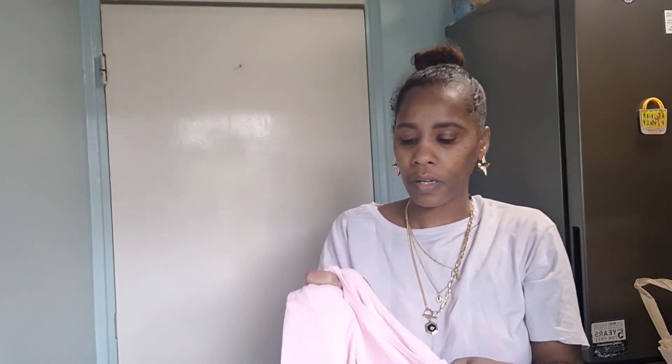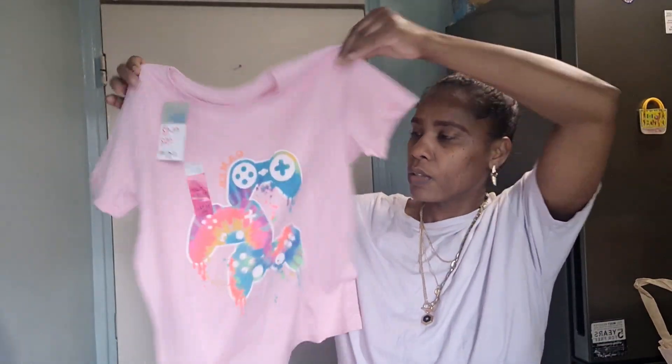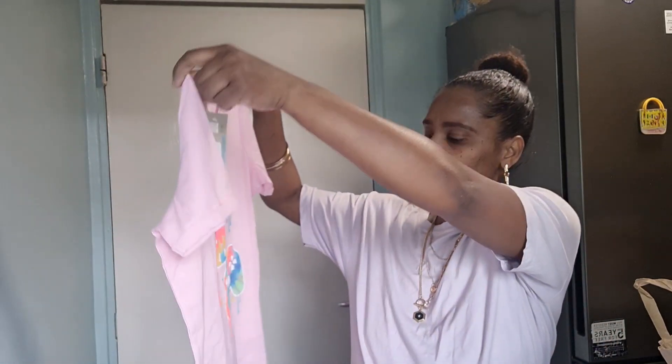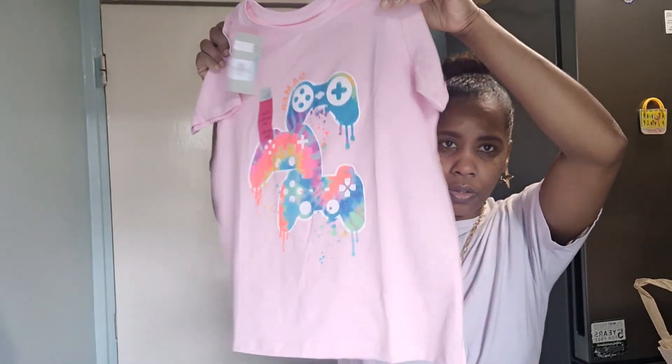This top was supposed to be for Abina — it was from the clearance table — but I made a mistake and it's actually age 11 to 12 years old. However, it doesn't look too oversized and it's very loose on her, which is actually good. She'll wear it anyway because it's a little oversized and works well with long pants.